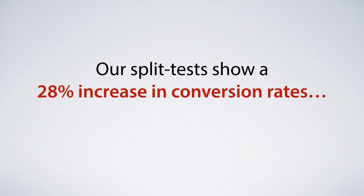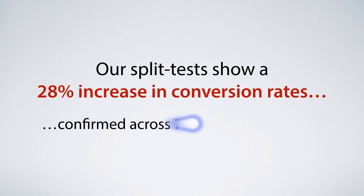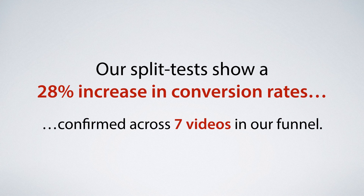Our in-house split tests have shown a 28% increase in conversion rates from this change alone. We could hardly believe it, so we tested this across seven different videos in our funnel and got a conversion rate increase with every single one of them. By speeding up your videos you can increase your sales by 28% right off the bat.